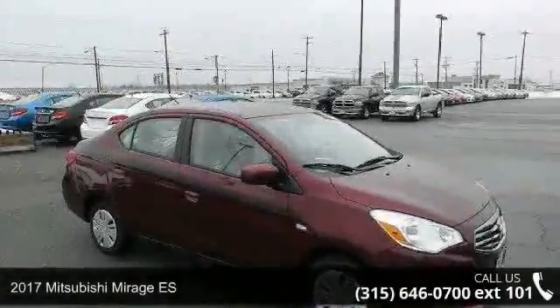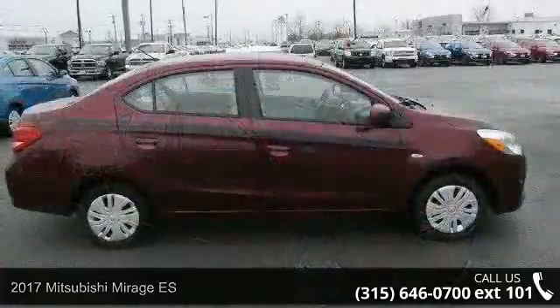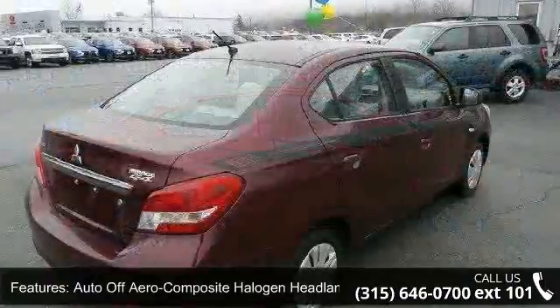Step into the 2017 Mitsubishi Mirage ES. This may be the set of wheels you've been looking for. This vehicle's top features include auto-off-aero composite halogen headlamps,